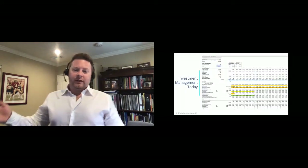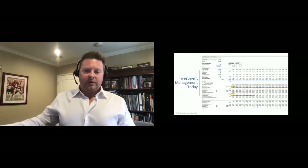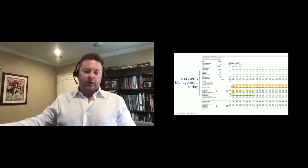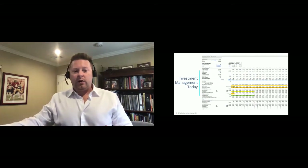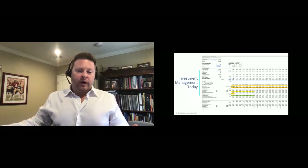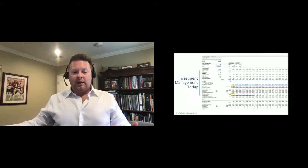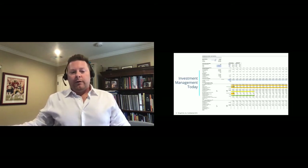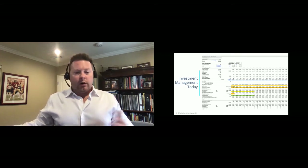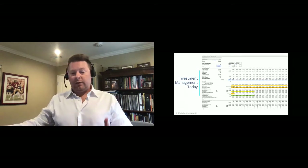We've all seen spreadsheets like this with complicated models. This is a waterfall model for just one investment with two investors. We understand the pain that our clients face, especially those who have many deals, many funds, many syndications. It gets even harder to manage when you have investors in many different deals who want to know their capital balances across all their deals and what their performance is. That's where Appfolio Investment Management comes in — tracking all this information in one place, simplifying your life and saving a lot of time.